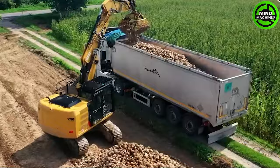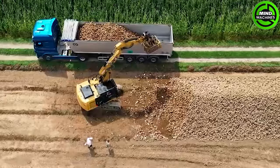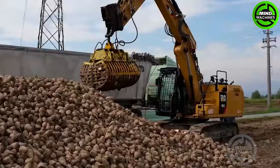Instead of manually loading harvested potatoes or other root vegetables onto a container for transportation, this machine can provide full assistance in gathering the produce efficiently.